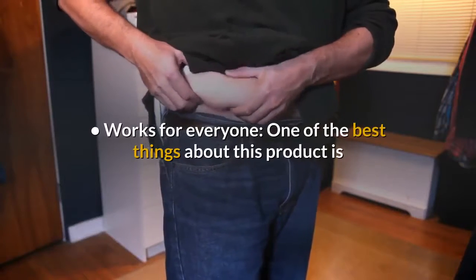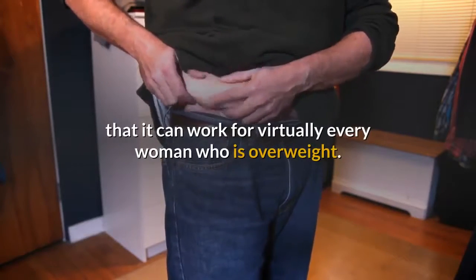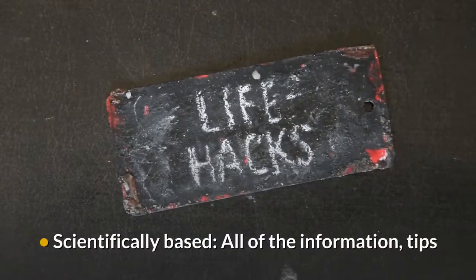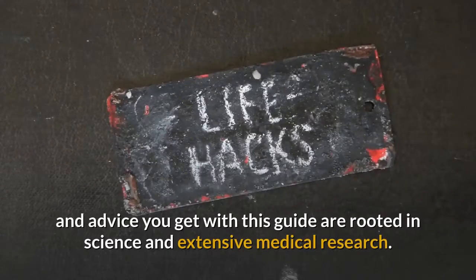Works for Everyone — one of the best things about this product is that it can work for virtually every woman who is overweight. Scientifically Based — all of the information, tips and advice you get with this guide are rooted in science and extensive medical research.